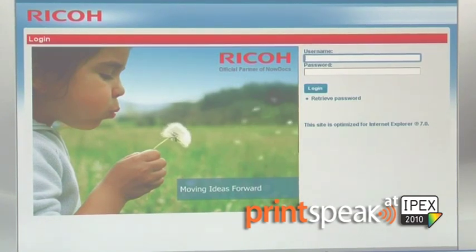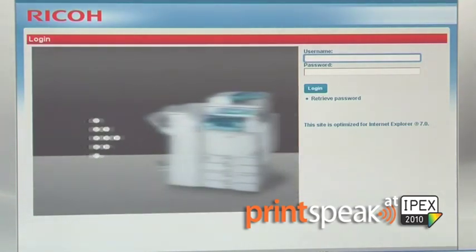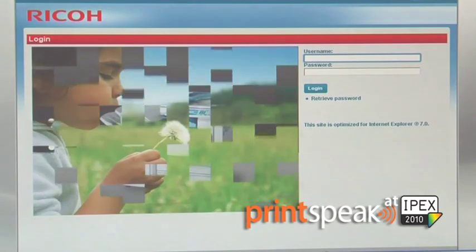NowPrint requires zero capital investment, it requires no IT overhead. We guarantee security, full uptime, complete redundancy of your data and also recovery and maintenance services. We take care of everything.